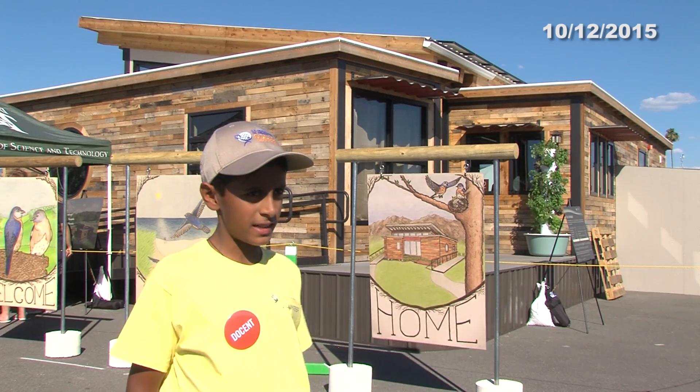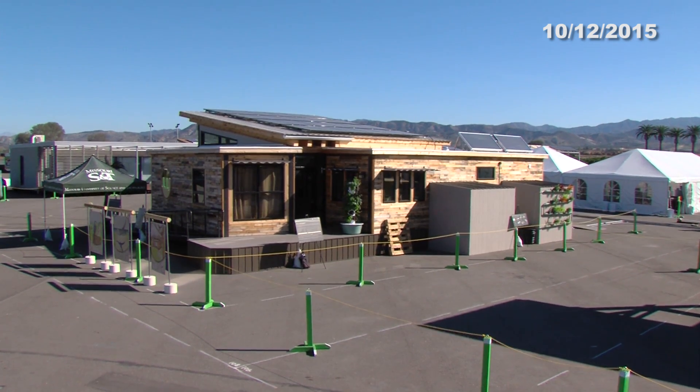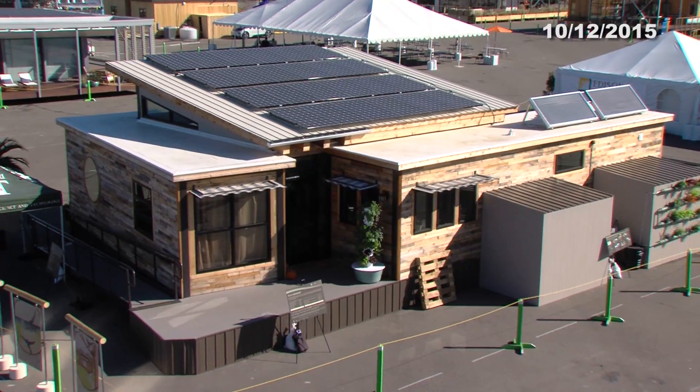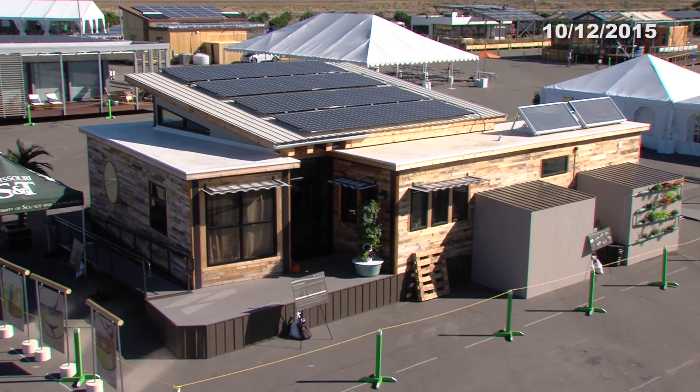We're standing in front of the Nest Home, built by Missouri University of Science and Technology. The interesting thing about this home is it's built using two metal shipping containers covered in recycled wood.